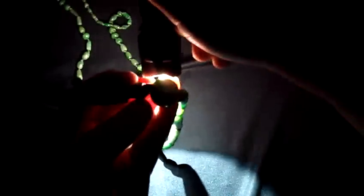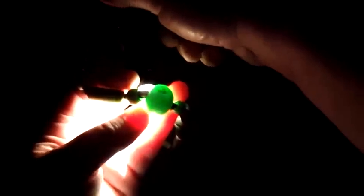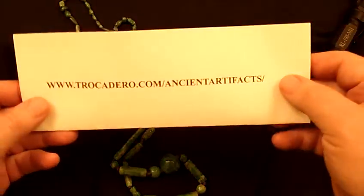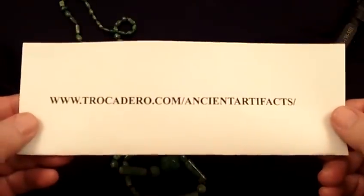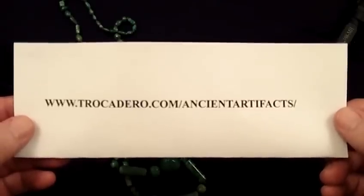Just a fabulous piece that you will never ever see again. So if you have an Olmec jadeite collection, I'm quite sure you don't have something like this — this would be a marvelous addition to your collection. You can see this piece and other jadeite artifacts, along with American Indian artifacts, on my website, which I invite you to browse through.